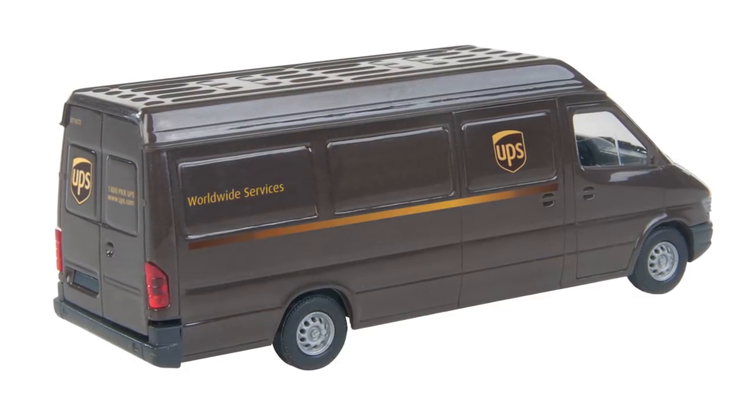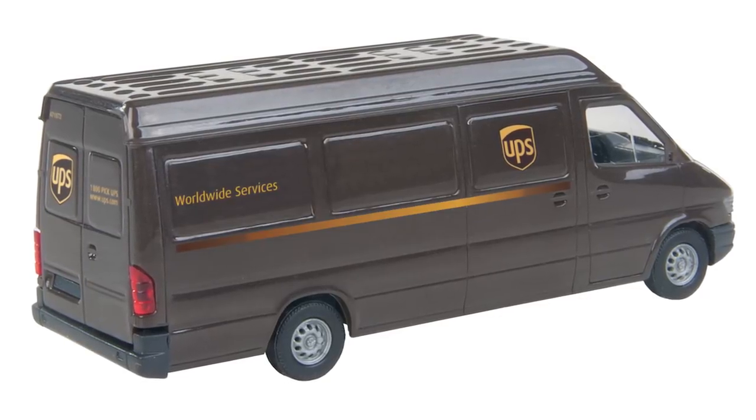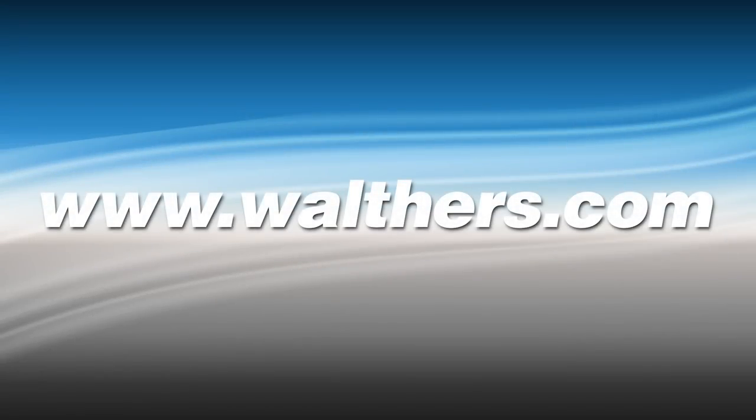A natural outside the UPS store and UPS hub with customer center kits from Cornerstone, be sure to check out the full selection of UPS models at Walthers.com. Thanks for watching — be sure to stop by your participating dealer or visit us online for photos and additional information today.